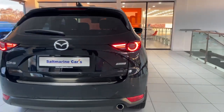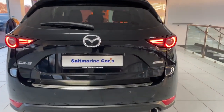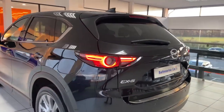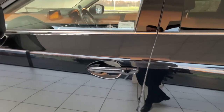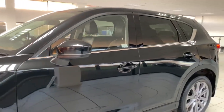Coming around to the back, you've got your rear LED tail lights, your power lift tailgate, rear reversing camera and your rear parking sensors. At the rear windows you've got your rear privacy glass as well. You have your keyless entry on both front doors, your power folding mirrors and much more.